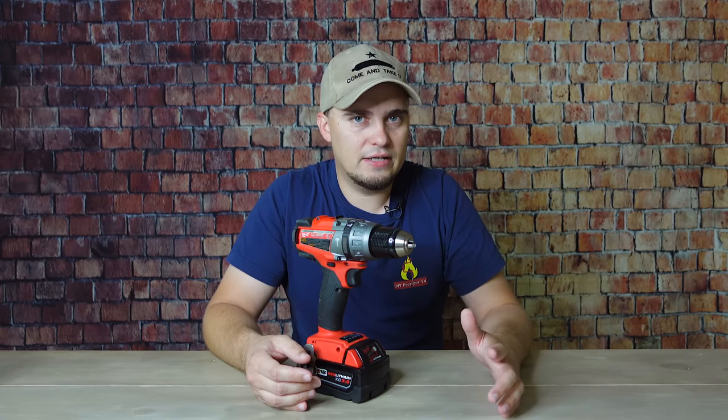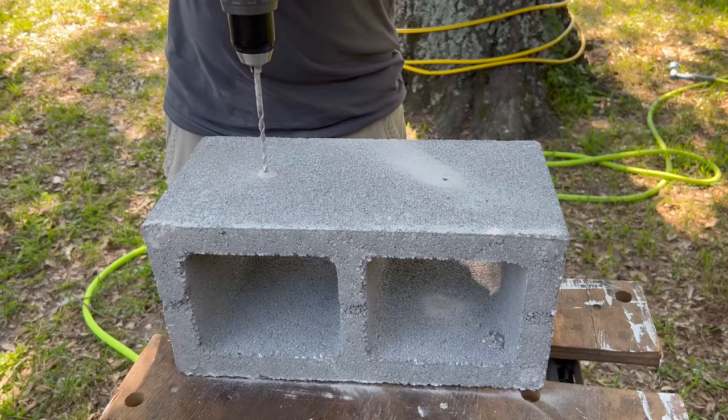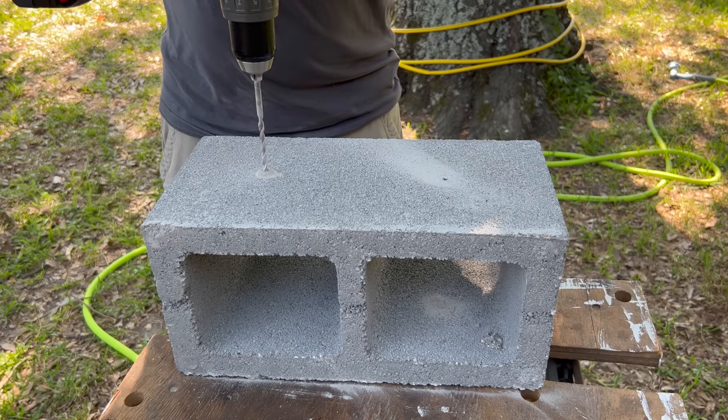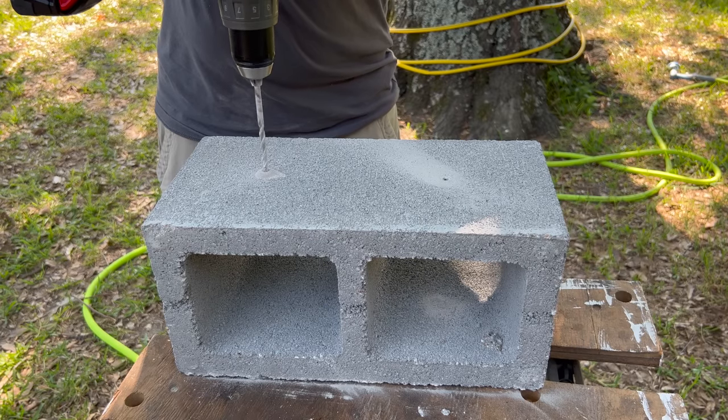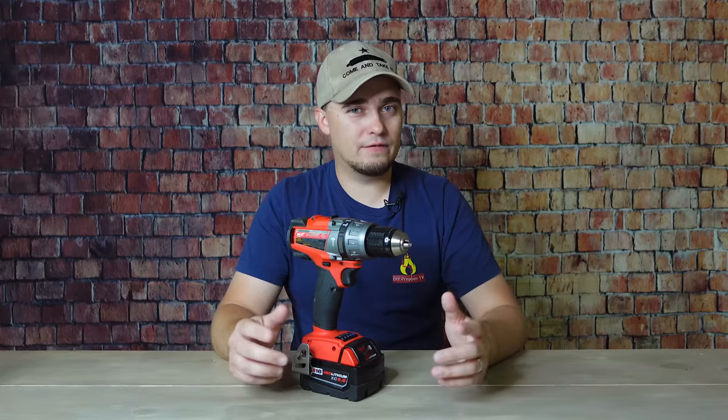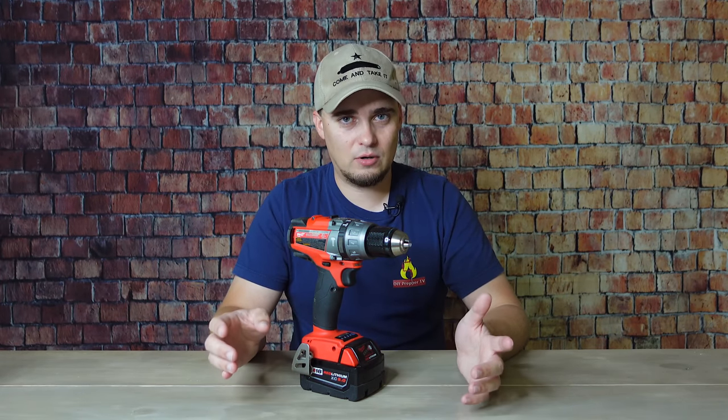Even if you're thinking you're probably not going to be dealing with masonry all that much, it's still a good idea to get a hammer drill, because it's only going to take you one time of trying to drill a hole into brick or concrete with a regular drill driver to wish you had a hammer drill. Both types of drills are going to be able to handle driving screws without any problem at all.